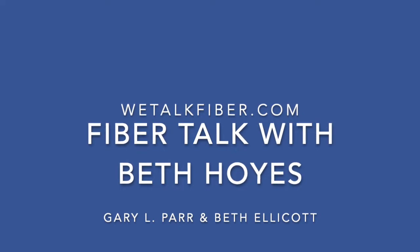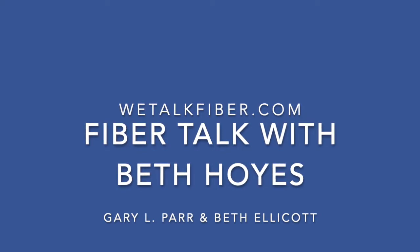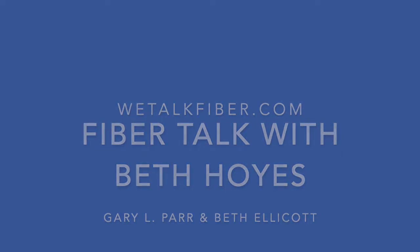We've got a double Beth show here today — I've got to be careful which Beth I'm talking to. It could get confusing for sure. So, Beth Hoyes — I know someone who does music therapy, and so it stands to reason that there is a field of art therapy. How does that work?